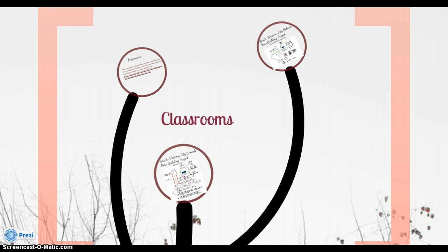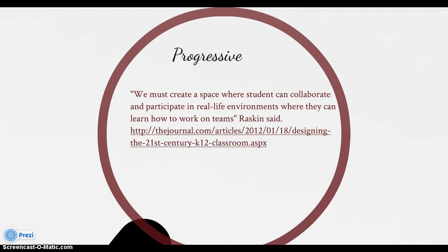Now let's move on to 21st century classrooms. According to the article 'Designing the 21st Century K–12 Classroom,' the modern classroom design should revolve around the idea that students should no longer be sitting alone at desks answering a teacher who stands behind a podium. In the last century we were a factory-driven society and schools were designed around that concept. Today we must create spaces where students can collaborate and participate in real-life environments where they can learn how to work on teams — which is what they'll be doing in the work world.